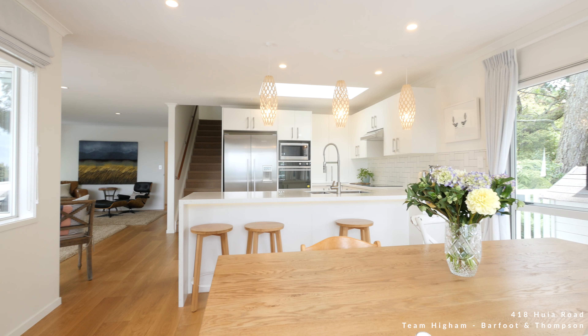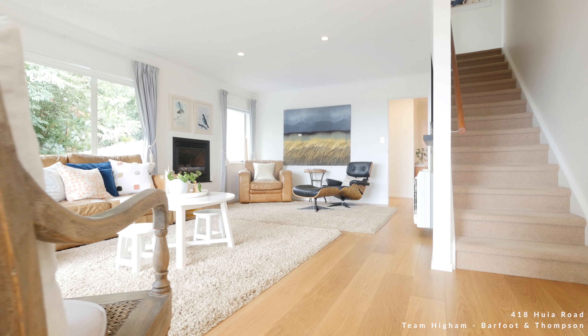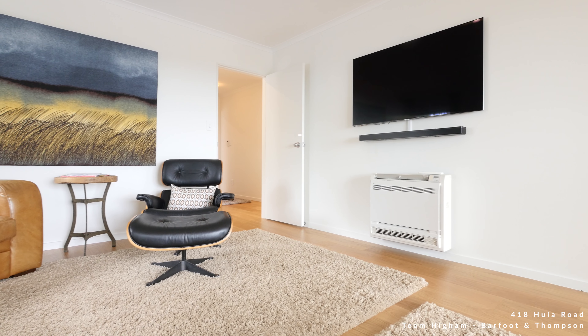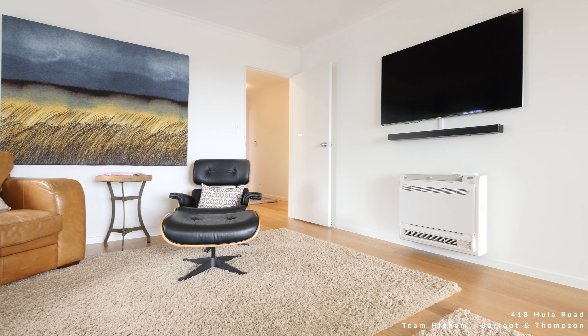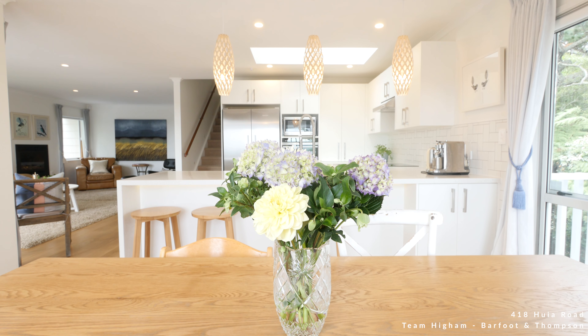Families are going to absolutely love the layout of this home. Not only is it spacious and family friendly, but it's just a very easy home to live in — it's inviting, it's warm, it's light and it's bright. You come in by that beautiful formal entrance and step into the home where those gorgeous floors just greet you through the rest of the living.